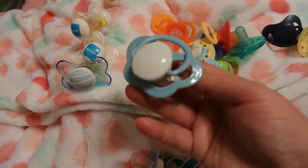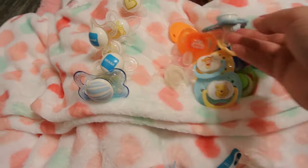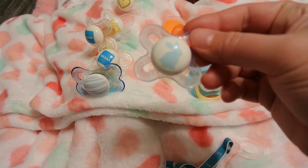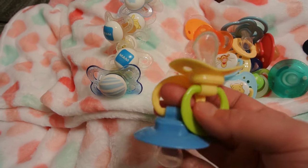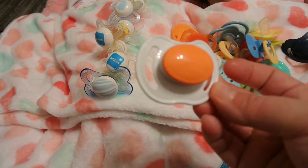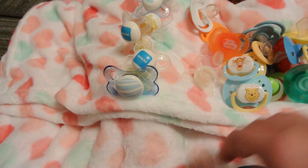I have this huge pacifier — I don't know what this is or what brand it is, but it's really big. But it's neat, I didn't have that. Got another blue bunny MAM. A bunch of MAMs. And then these are just the cheap dollar store ones. And then I have an orange Dr. Browns, which I didn't have — which is cool. And then it's got a clip, a pacifier clip.